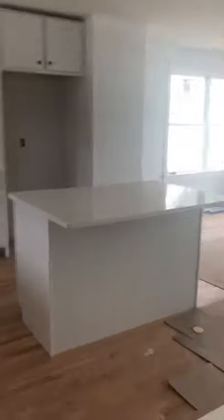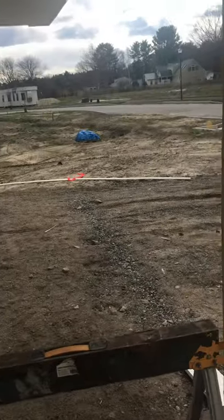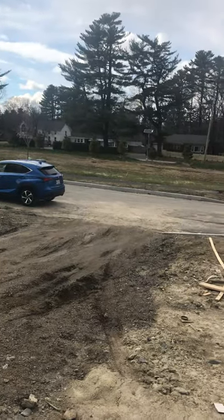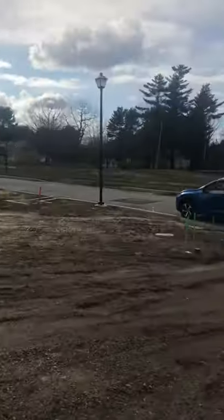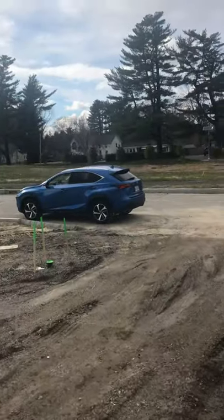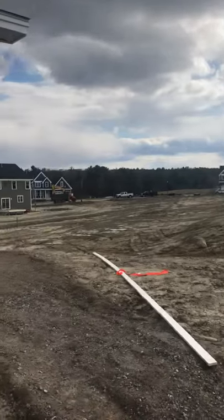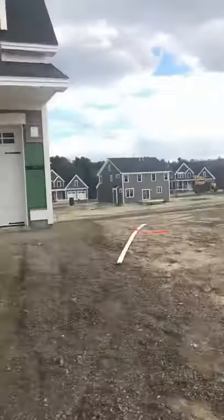We'll update this in a couple of weeks when we get some more finishes. Feel free to email us at Stroudwater Preserve at Portside Real Estate Group — we'll be happy to give you more information and show you other designs. We have plenty of designs and lots of great lots.